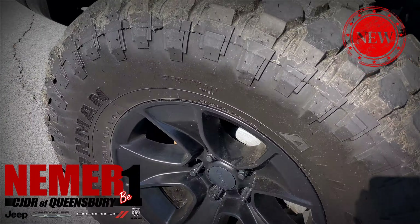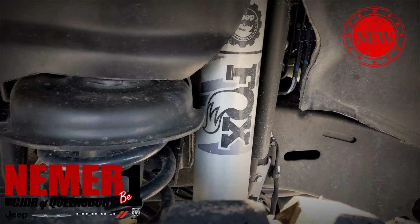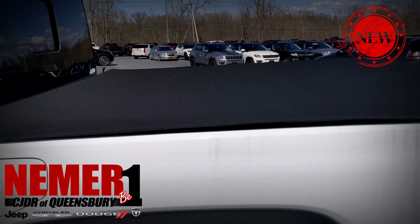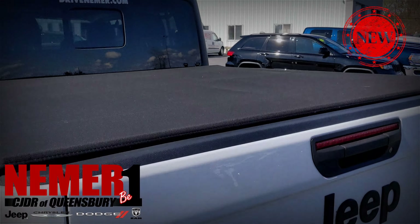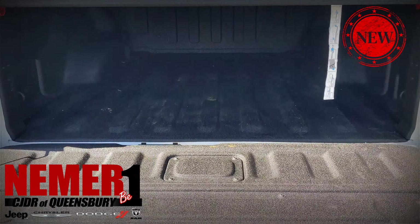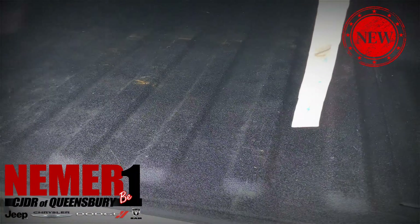Got those custom running boards, and this is a Mopar kit. So this does retain the factory warranty. One of the benefits of having it done by our technicians with our parts is that you do retain that factory warranty.